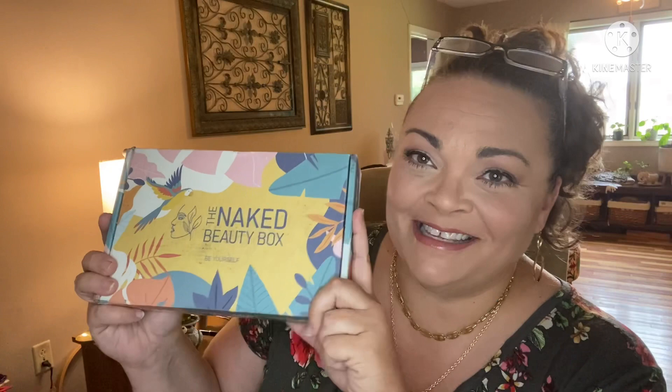Hey guys, it's Andrea. I've got a brand new box to my channel and I'm super excited about it. They did send this to me free for review, so thank you so much to the Naked Beauty Box.